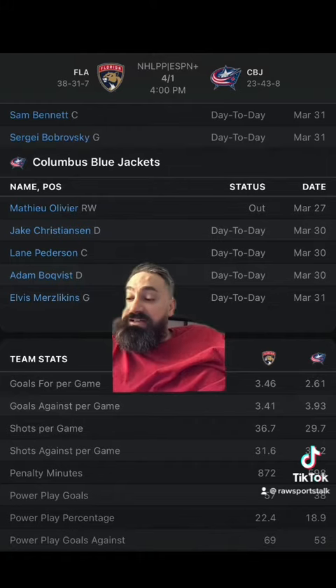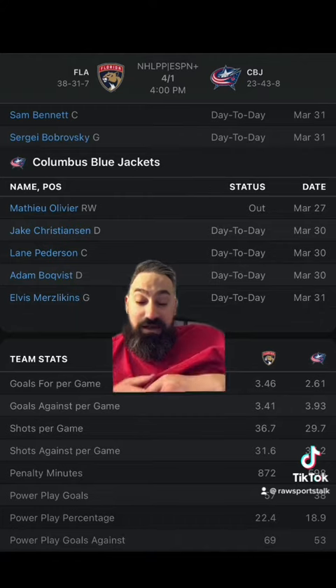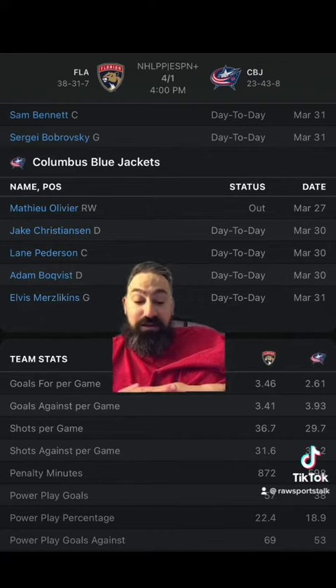The over is eight and two in their last ten meetings, and the over six and a half goals is six and four in their last ten. In the last game, the Panthers blanked the Blue Jackets. The game before that, the Blue Jackets beat the Panthers five to three. Before that, the Blue Jackets won six to three, and the game before that the Panthers beat the Blue Jackets eight to four.